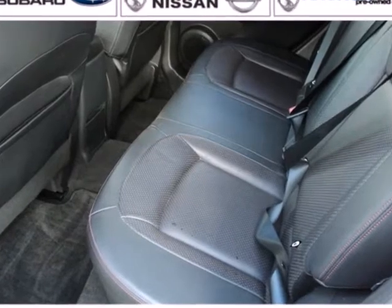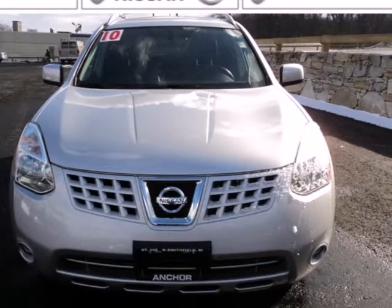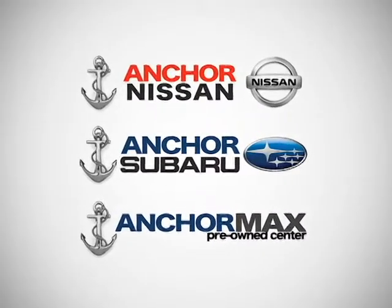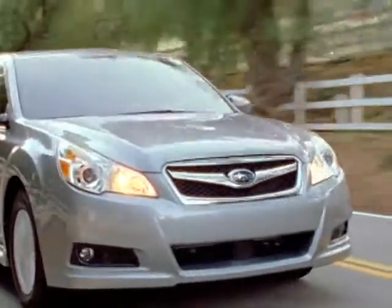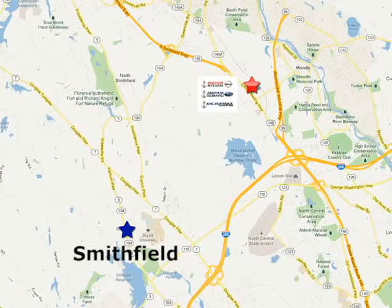The acclaimed Rogue crossover represents the pinnacle of technology, performance, and safety. At Anker Auto Group, our number one goal is to make sure you're satisfied. Stop in today. We're conveniently located just 10 minutes north of Providence on Route 146.